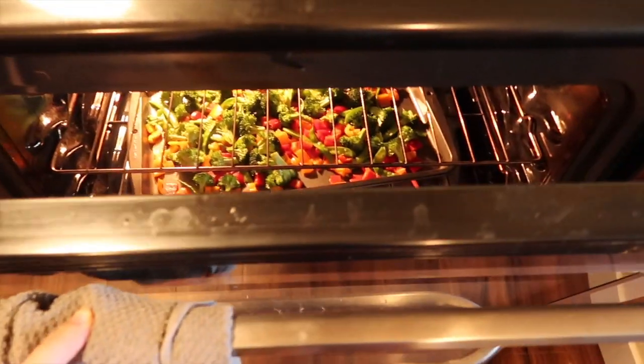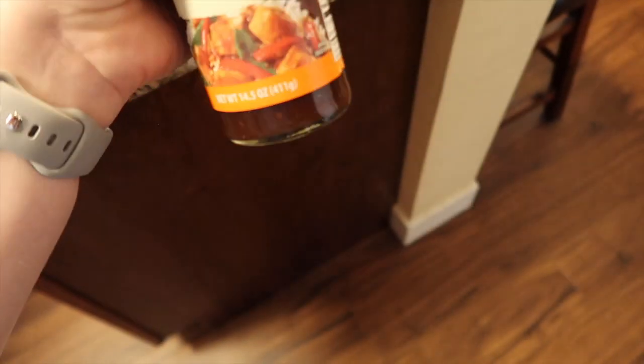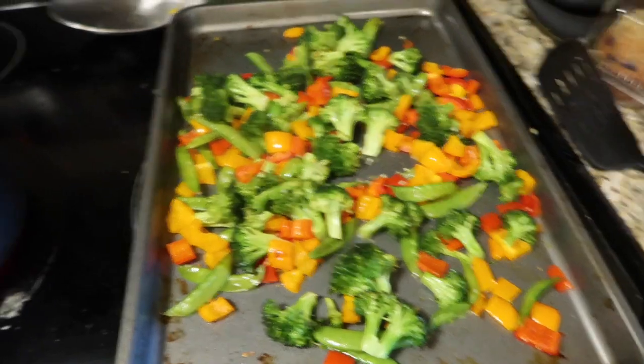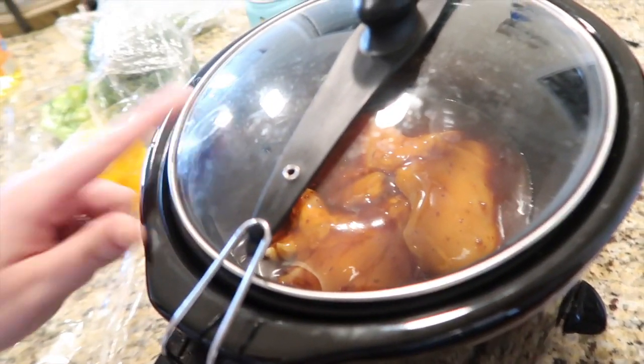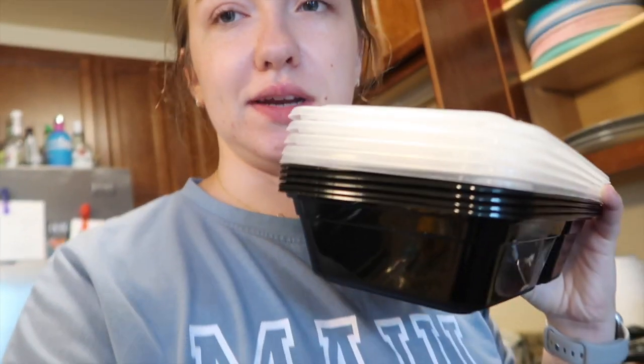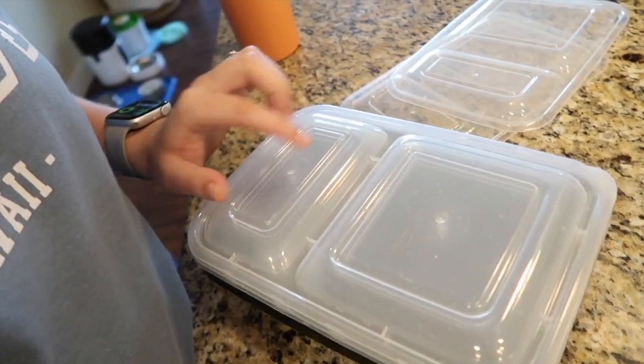Alright, we have the vegetables in the oven, the chicken we're about to throw in the crock pot, and we need to cook some rice. The recipe called for its own homemade teriyaki sauce but I just bought some because I'm lazy. I'm going to start cooking the rice and chicken and then go through my planner. The chicken is in the crock pot, the veggies are done, boiling water for more rice. I bought these meal prep containers - rice and veggies on one side, chicken on the other.